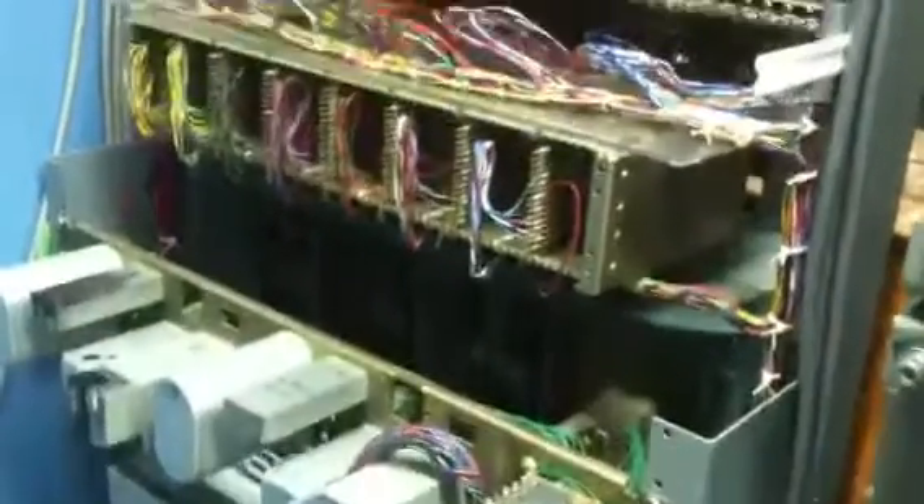This rack over here — this is the back of the rack — this is the rack that serves the 3CL switchboard, which has DX circuits, a couple of ranks of selectors, and some repeaters.